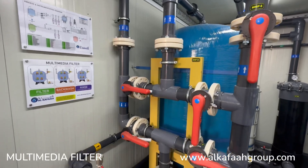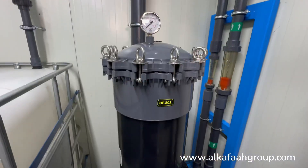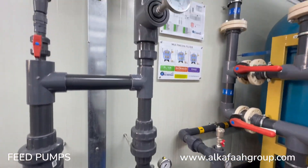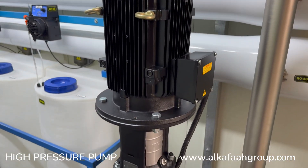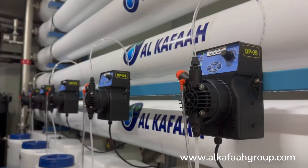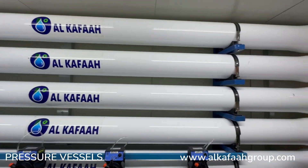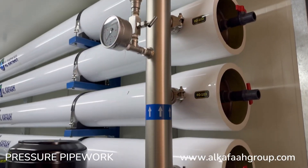The unit features a multimedia filter followed by a multi-cartridge filter, feed pumps, high pressure pump, chemical dosing pumps, pressure vessels, and pressure pipework.